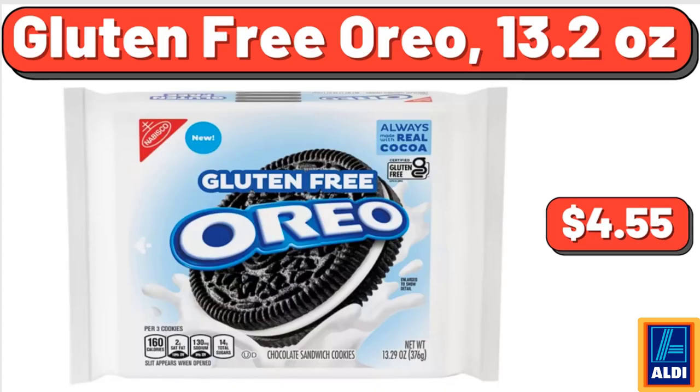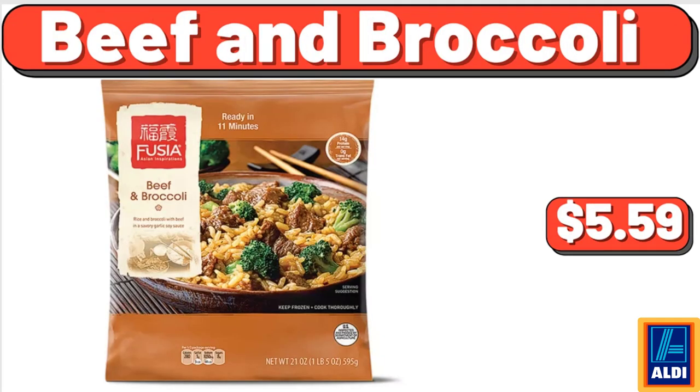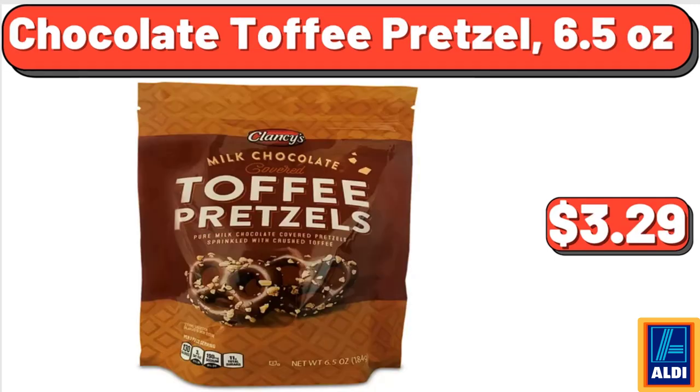Gluten-Free Oreo, 13.2 Ounces, $4.55. Mother's Day Tulip Arrangement, $45.99. Beef and Broccoli, $5.59. Cold Smoked Salmon Gravlax, $3.99. Pro-V Conditioner Moisture Renewal, $4.85. Chocolate Toffee Pretzel, 6.5 Ounces, $3.29.